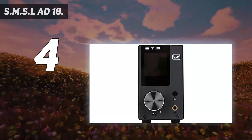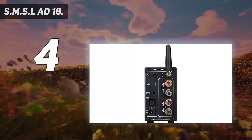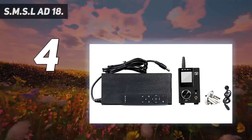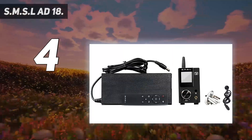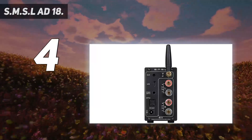It features an amplifier output port, a 3.5mm headphone jack and subwoofer outputs, 80W x2 output power, a 1.44-inch color screen with adjustable brightness display, and customized Bluetooth 4.